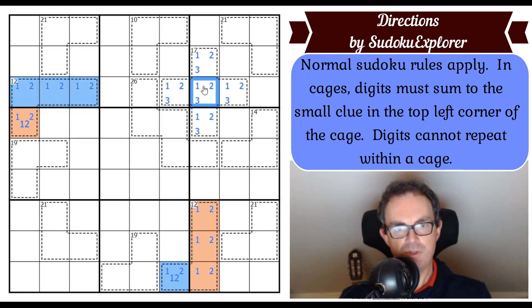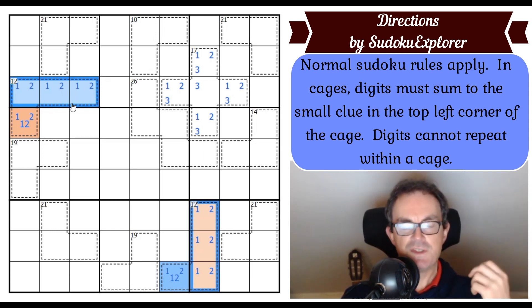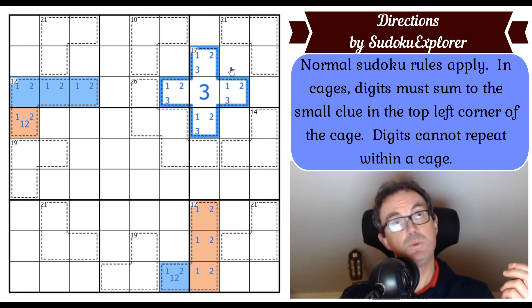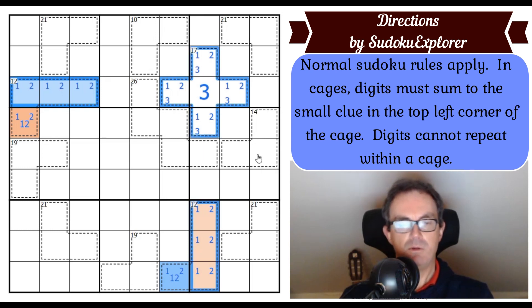We also know there's a 3 in the 17-cage. That middle cell can't be a 3 either — if it were, both 12-cages would have to be 1,2,4,5, which would rule out 4 and 5 from the 17-cage and break it. So the 12-cages have different compositions: one is 1,2,3,6 and the other is 1,2,4,5. The middle cell therefore sees digits 1 through 6 and can't be any of them.